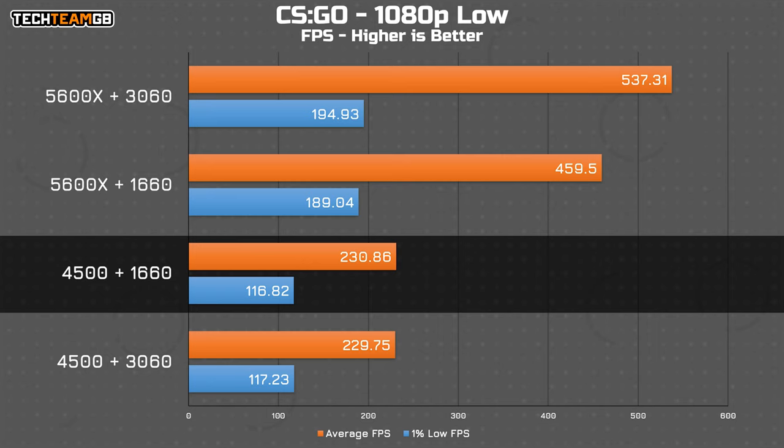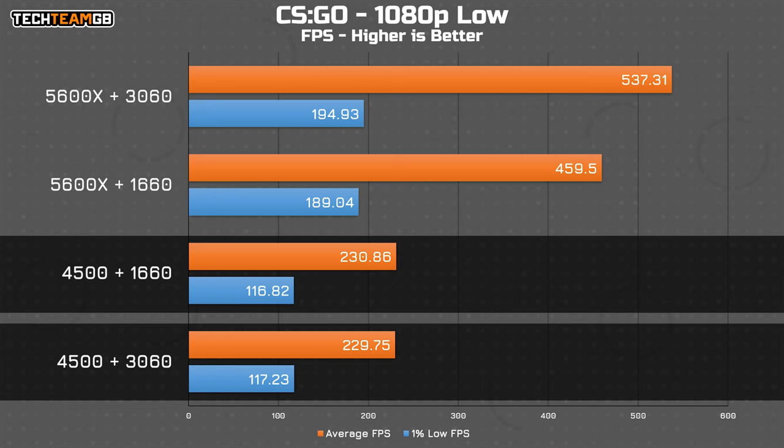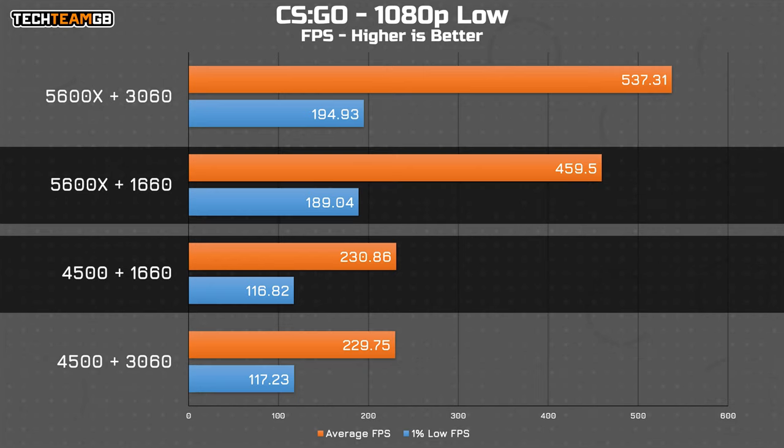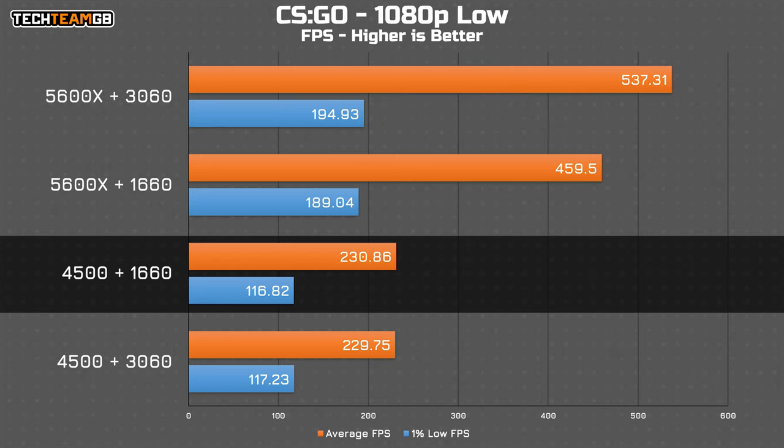CSGO is a pretty fun one, because this game is so heavily CPU bottlenecked that the GPU upgrade alone does exactly nothing. Just upgrading the CPU, even with the slower 1660 graphics card, nets you exactly double the performance. Upgrading both the GPU and CPU only nets around 80 FPS more on top of that — which is great — but that's only 17% more performance beyond the CPU upgrade alone. So if you play CSGO, just buy a new CPU.